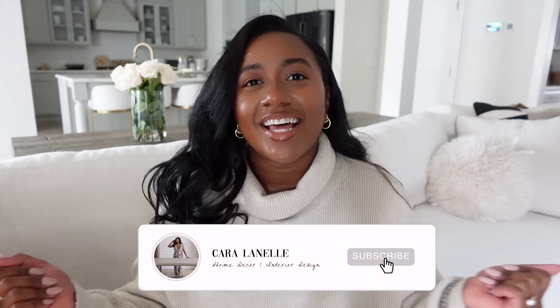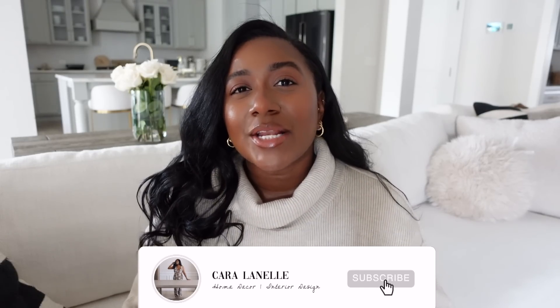Hi guys, welcome back to my channel and welcome back to another vlog. I'm so excited because today is the first episode of Falling for Fall of 2022. I post these videos every single fall of just fall related content to get you in that warm and cozy spirit. So you can consider today's video the first fallen leaf of fall.